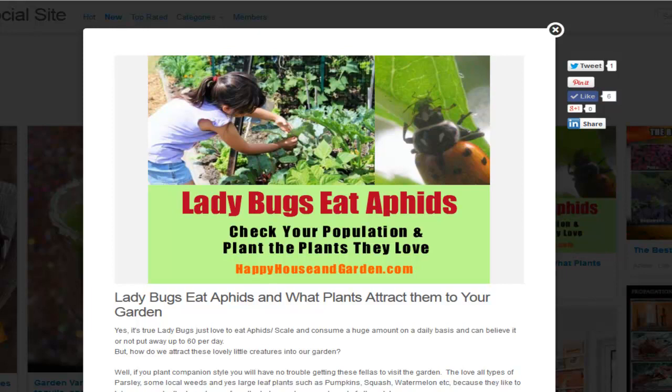It's a good idea to build up your lady beetle population — they call them ladybugs in America, but we call them lady beetles in Australia. Getting those into the garden is important, and one way to do that is by planting the right plants.